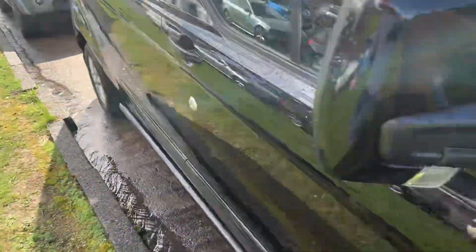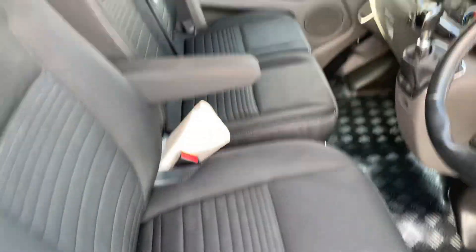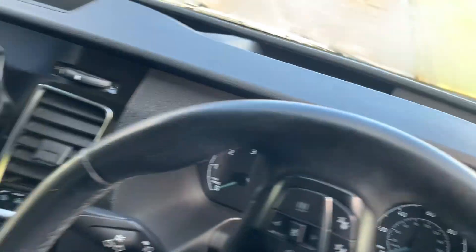Quite a bit of inside. Seats, that's all as they should be. No scratches on the dash. Steering wheel nice.